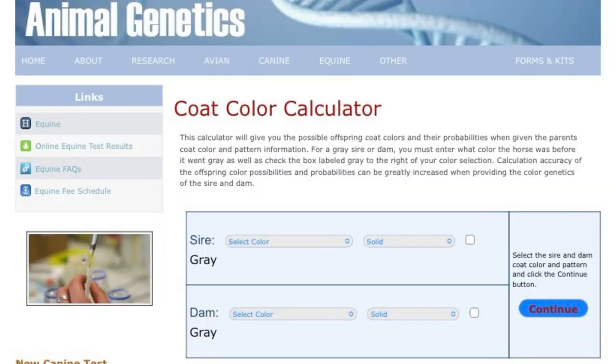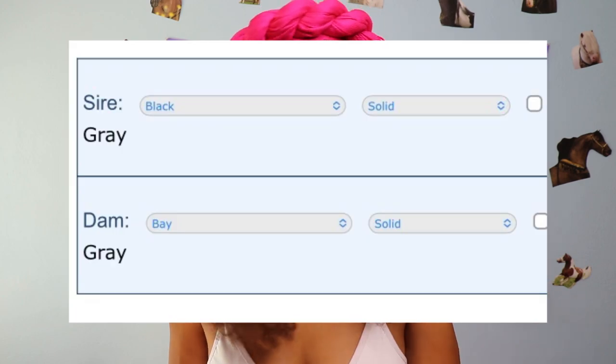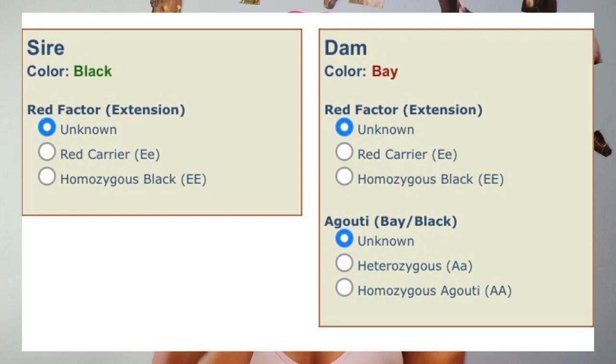When it comes to horse coat color genetics, remember there are base colors, and then there are genes that come over and dilute them in different ways. For the most part, these genes take the horse's base color and lighten it, but in different ways. If you've used the horse coat color calculator online and it asked about agouti, extension, and red factor, you might have been confused — so let's break that down.